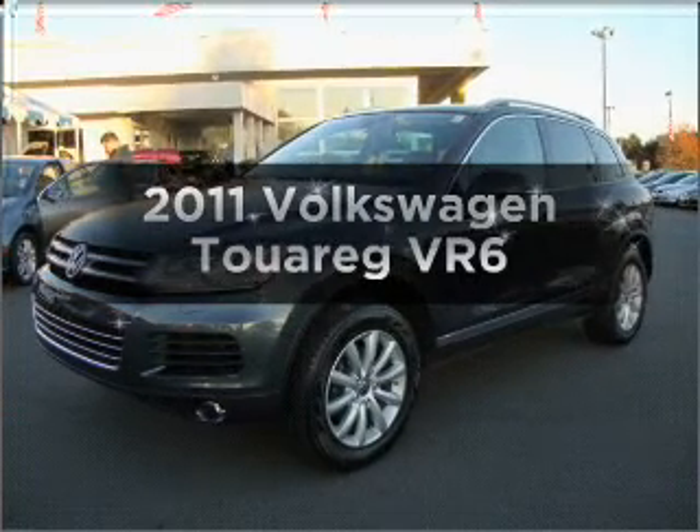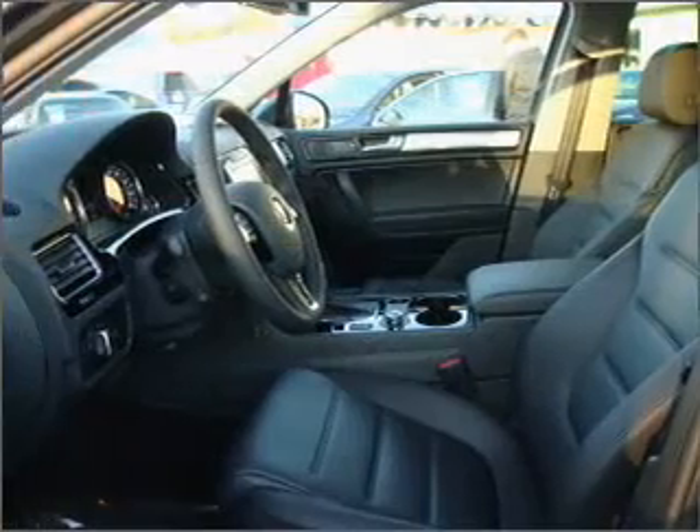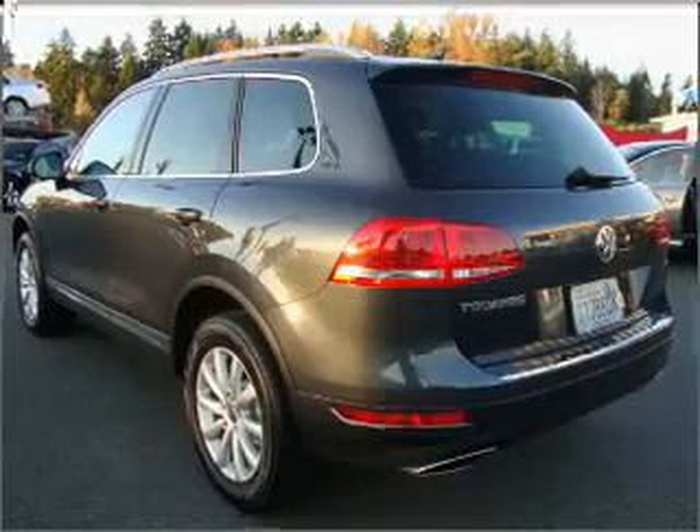Check out this 2011 Volkswagen Touring. Travel the roads in style and comfort in this great vehicle, with a solid 6-cylinder engine that responds smoothly to its automatic transmission.